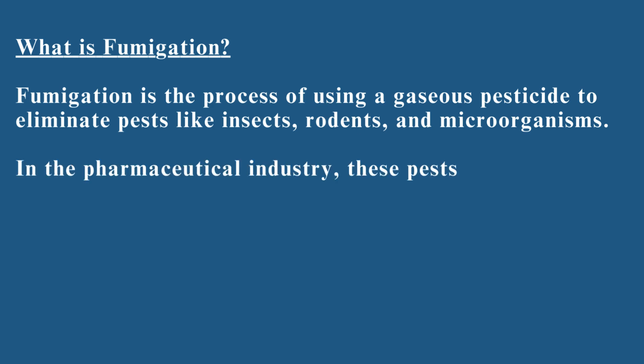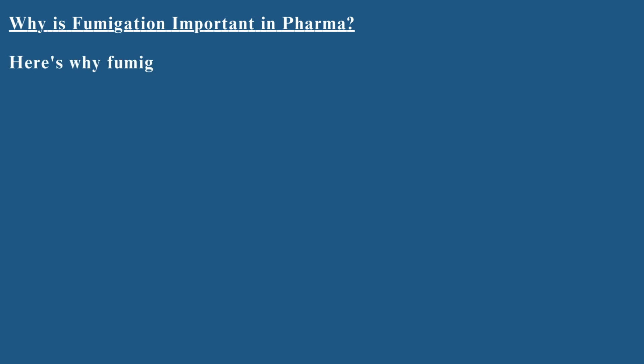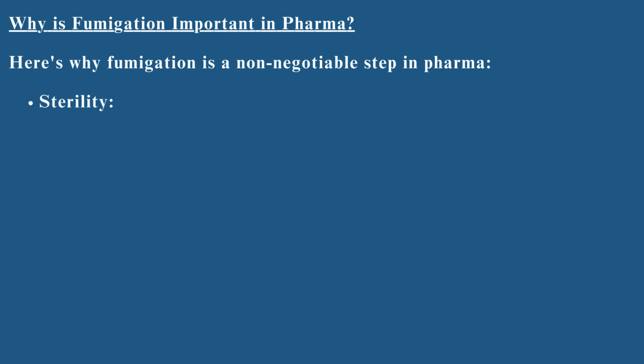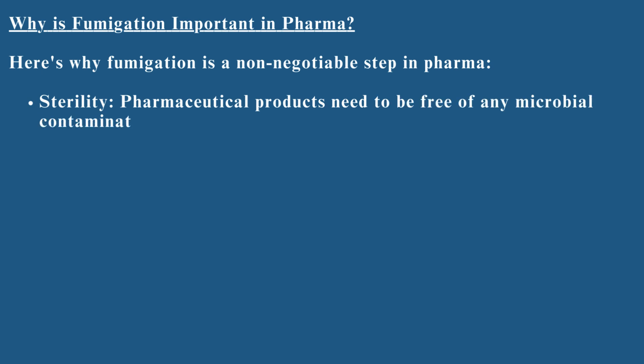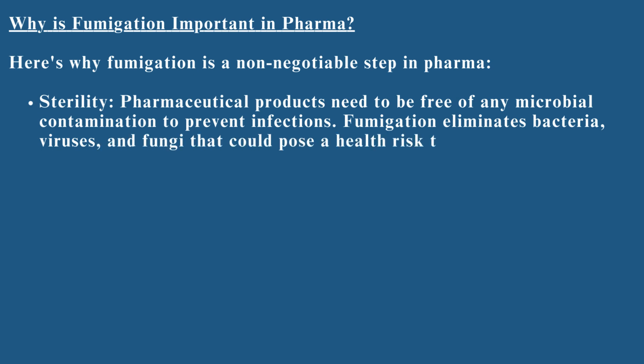In the pharmaceutical industry, these pests can contaminate raw materials, equipment, and finished products, posing a serious health risk. Why is fumigation important in pharma? Here's why fumigation is a non-negotiable step in pharma. Sterility: pharmaceutical products need to be free of any microbial contamination to prevent infections. Fumigation eliminates bacteria, viruses, and fungi that could pose a health risk to patients.